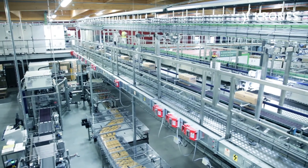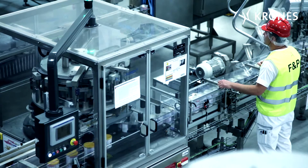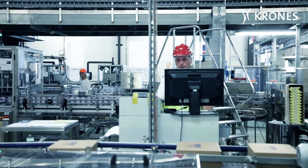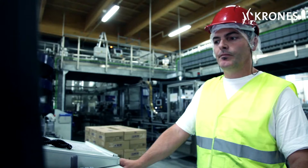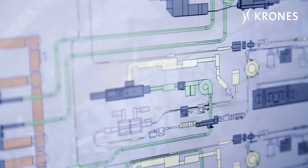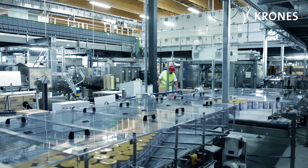This meant overall responsibility for coordinating and integrating different machines from different manufacturers, plus the relevant software. In each of the lines, Krones installed an order management system and a line documentation system, both of which are linked up to Nestlé's higher-order manufacturing execution system.